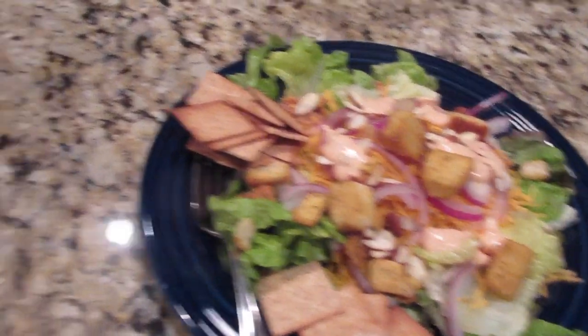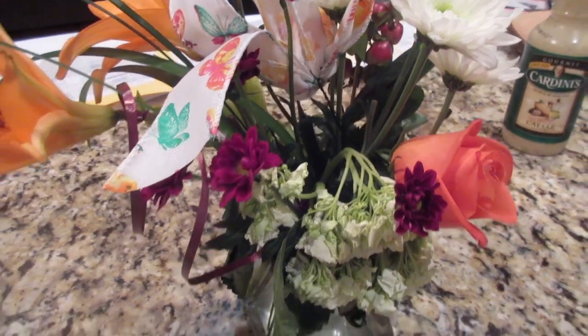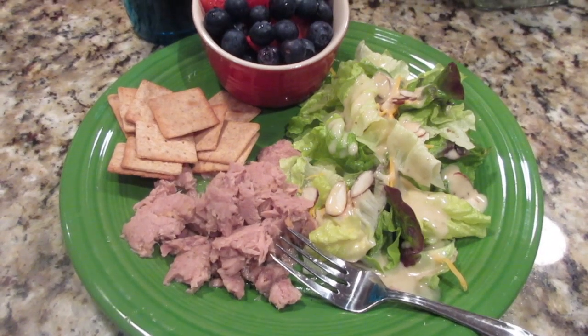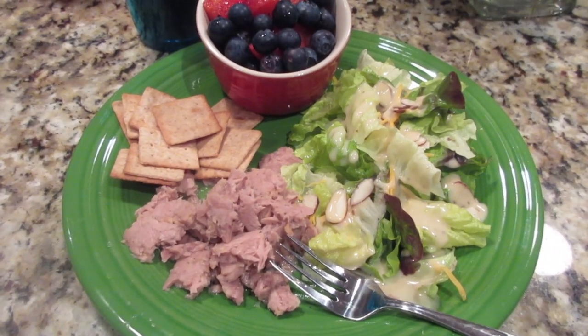It is Saturday night and Tim has fixed us some salad and tuna fish and crackers. I've got fruit, he just has a giant salad. I have some pretty flowers that my sister gave me that we came home from the hospital with, and I'm being very well taken care of by my very sweet husband. That is what's for dinner Saturday, and that will wrap up another week of What's for Dinner.